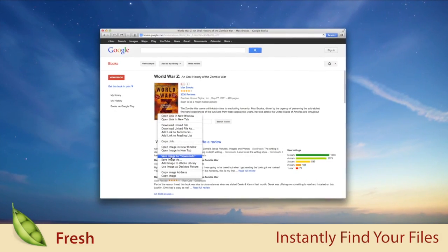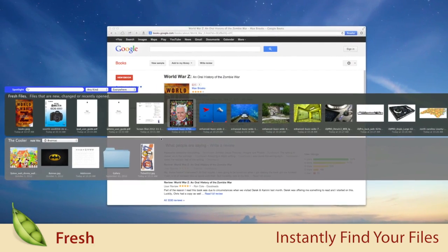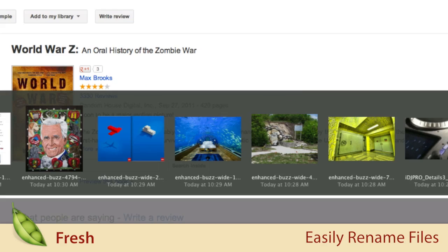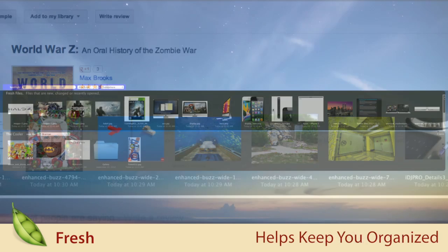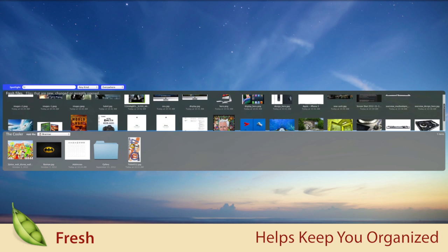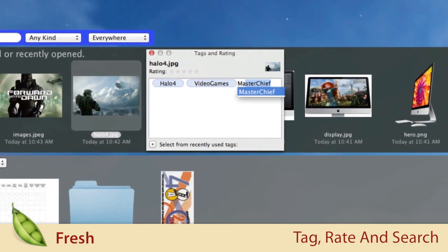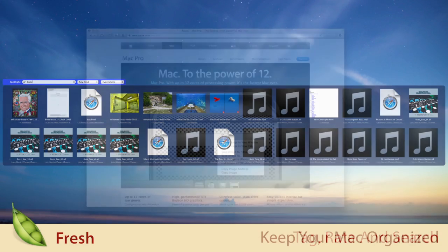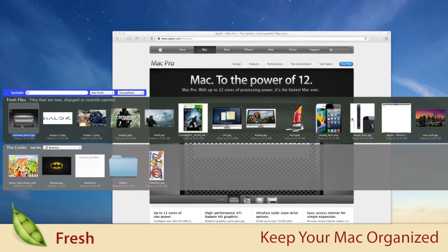Fresh is a slick app that lets you instantly find attachments and items you download, so you'll never forget where a file or image went. Fresh lets you rename files that you just downloaded, and file them away with a single click. It also organizes your downloaded items into one place by date, helping to keep you organized. Tag and rate your files for easy retrieval later, and search from within Fresh using Spotlight. Fresh is an excellent utility to keep your Mac organized and your workflow smooth.